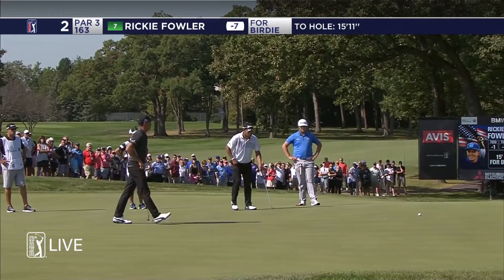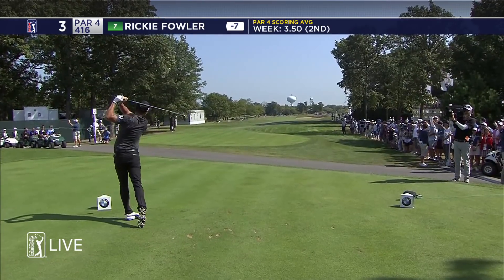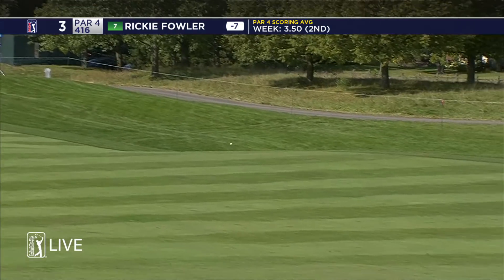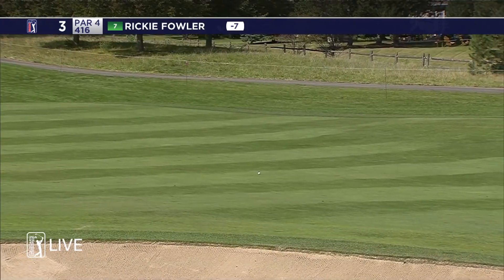Boy, it might have just hit that too hard — he just pounded that. Hybrid driving iron, that thing he hits about head high and 270. And really, really straight. That one in that bunker is 278 off the tee.